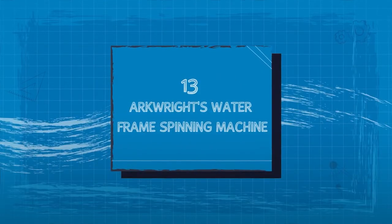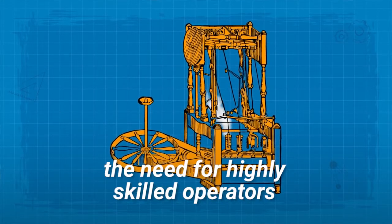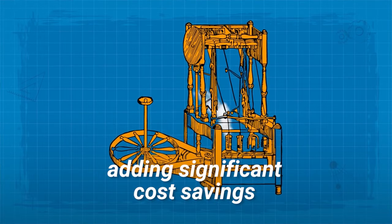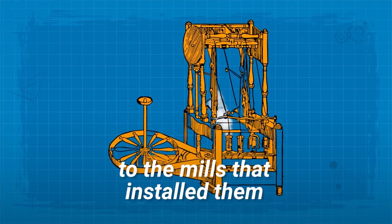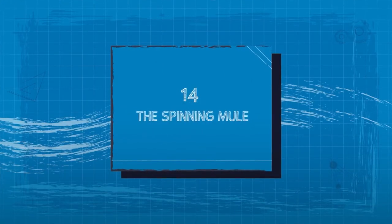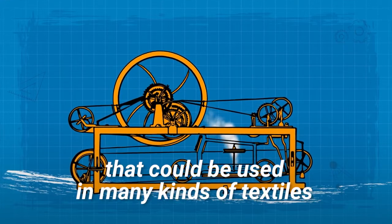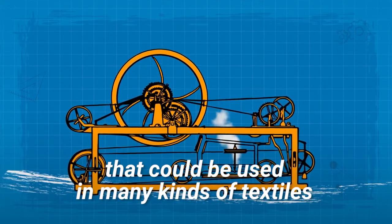13. Arkwright's Water Frame Spinning Machine. This innovation alleviated the need for highly skilled operators, adding significant cost savings to the mills that installed them. 14. The Spinning Mule. This invention produced a strong, fine, and soft yarn that could be used in many kinds of textiles.